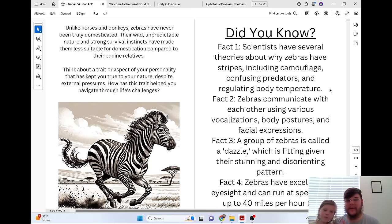Unlike horses and donkeys, zebras have never been truly domesticated. Their wild, unpredictable nature and strong survival instincts have made them less suitable for domestication compared to their equine relatives. Think about a trait or aspect of your personality that has kept you true to your nature, despite external pressures. How has that trait helped you navigate through life's challenges?